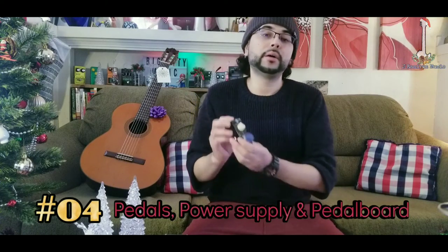At number 4 we have pedals — power supplies and even a pedal board. We guitar players love stomp boxes; they help shape our tone and really get our creative side going.